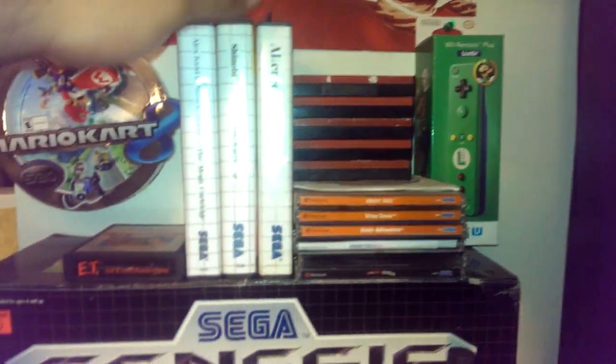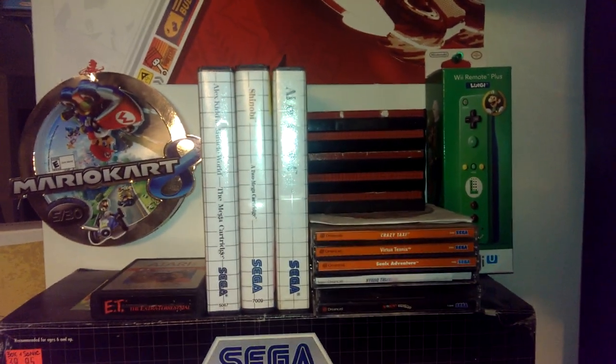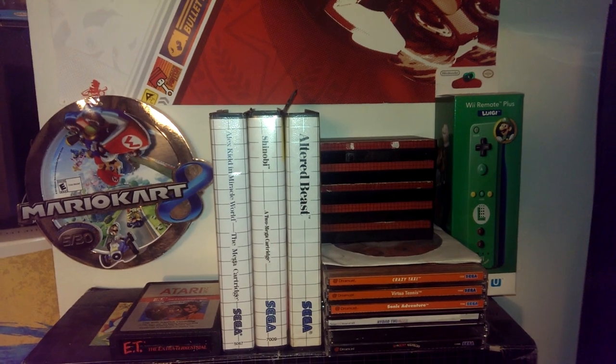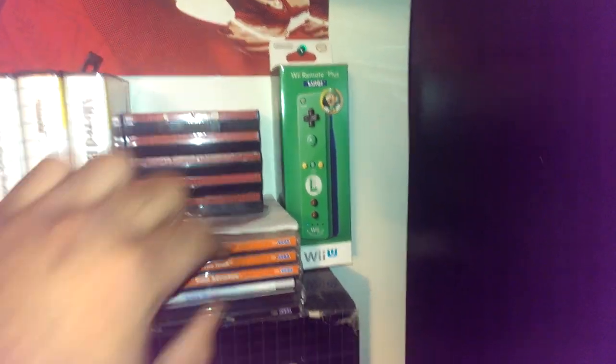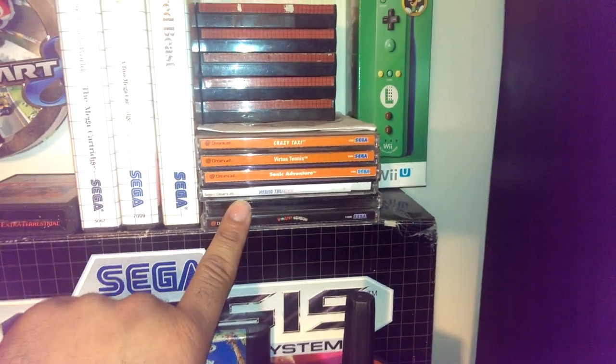This is my Master System game collection. A little small, but I'll work on that. I just got a few games boxed, and then a bunch of these non-boxed, and then my Dreamcast games here.